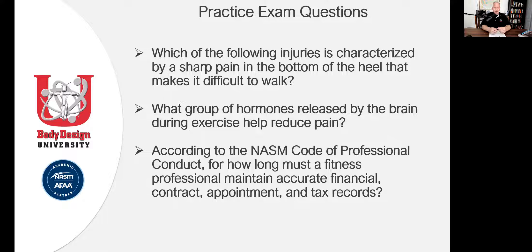Some of you watching this say you know what it is. Some of you have no idea. Those of you who already know the answer — good, that's one area you don't need to target study. What about the second one? What group of hormones released by the brain during exercise helps reduce pain? If you know the answer, congratulations — don't spend a lot of time on that. You need to target study the ones you got wrong. If you don't know it, you'll need to go into chapter one.